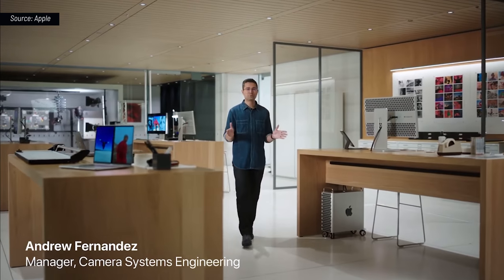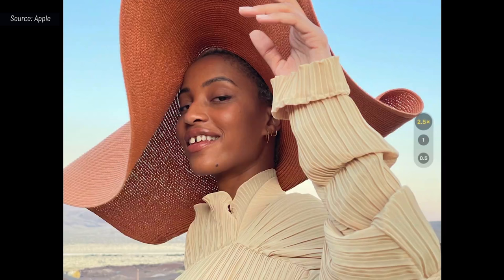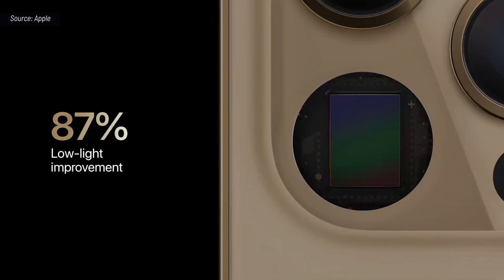In iPhone 12 Pro Max, we've been able to create our best camera ever. We have a brand-new telephoto camera with a 65-millimeter focal length. With the new telephoto, you can now optically zoom in 2.5 times for even closer shots or tighter crops. iPhone 12 Pro Max features an all-new massive wide camera with an f1.6 aperture, a new sensor, and a new system for optical image stabilization, or OIS. The new sensor is 47% larger with 1.7 micron pixels, our largest yet. Larger pixels plus a faster aperture gives iPhone 12 Pro Max an incredible 87% improvement in low light.